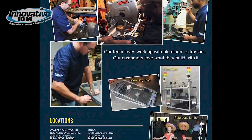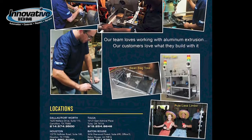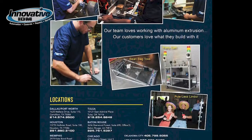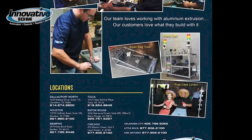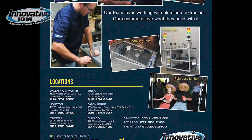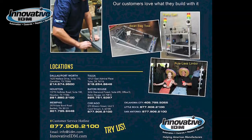We also have application engineers on staff to help with any of the specifications to make sure you get the right products for your needs. With Parker IPS, aluminum extrusions and products can quickly create an unlimited variety of machine bases and frames, linear slide systems, safety guarding enclosures, work tables, material handling systems, and more.